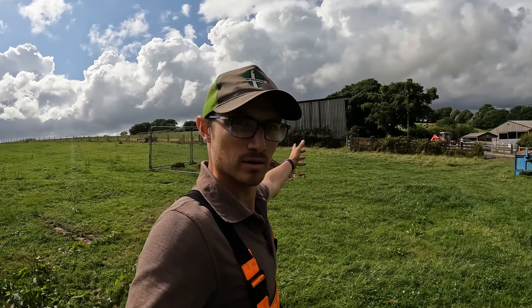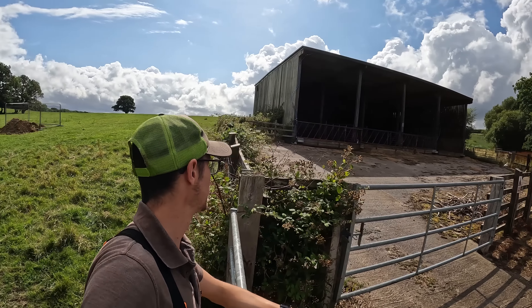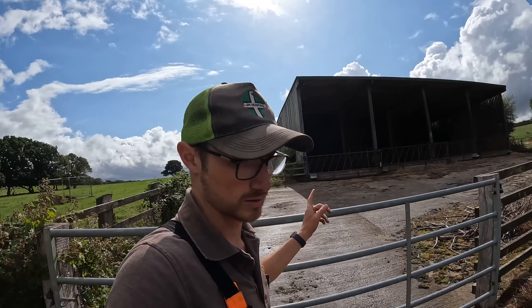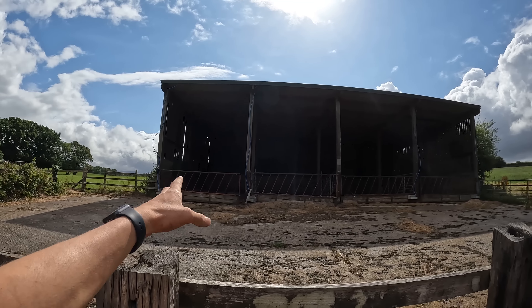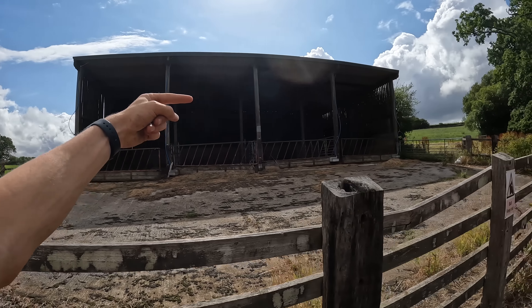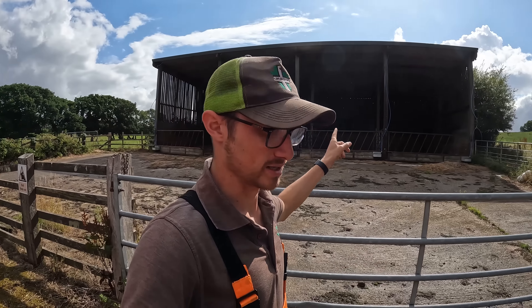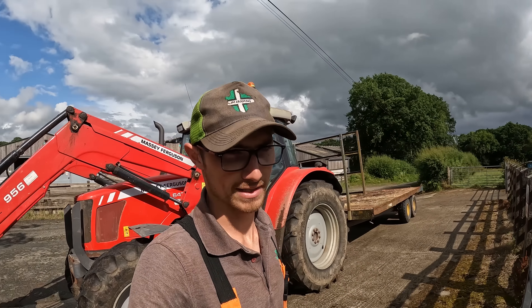Those holes have been dug and purposely filled with water to see what happens to the water - it's all to do with this building behind me. This is where we house our bulls over winter; it's four bays, four bulls, and it's coming down. There's a new one going up in its place - a steel frame building, five bays instead of four. Each pen is literally just a bay with no way of handling a bull safely. The new setup will have a scrape passage, a bedded area, a channel out the back to run a bull down if needed, and a new handling area. It's going to make life a hell of a lot safer.